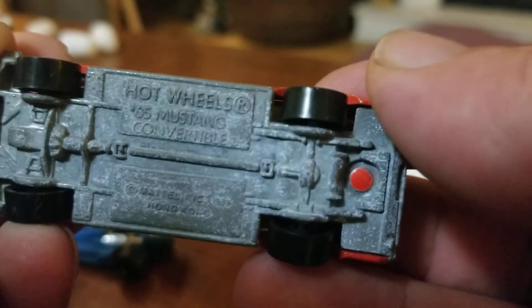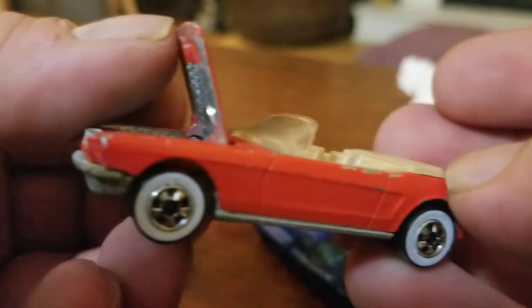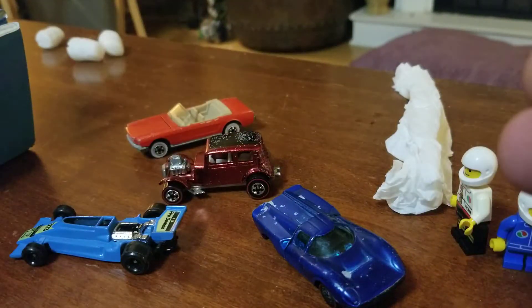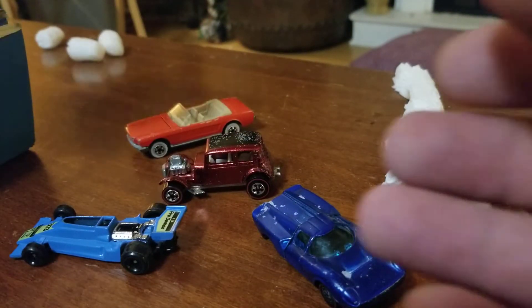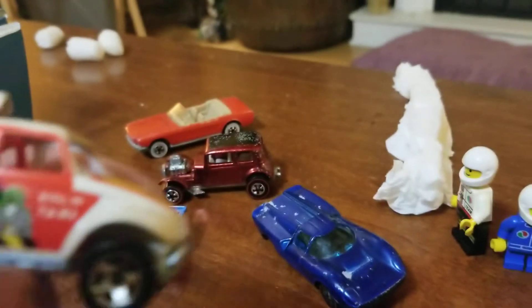I believe this is a '65 Mustang with the white walls. And the Rasta Baja Bug and Taxi.